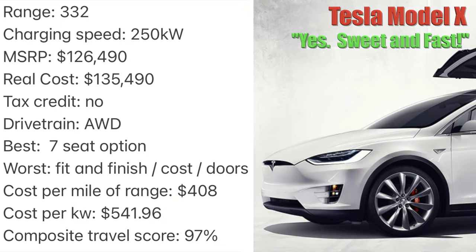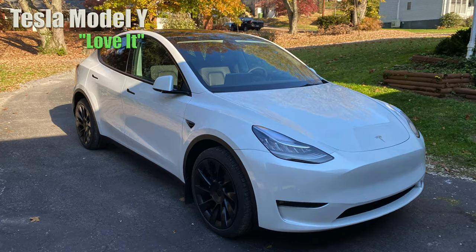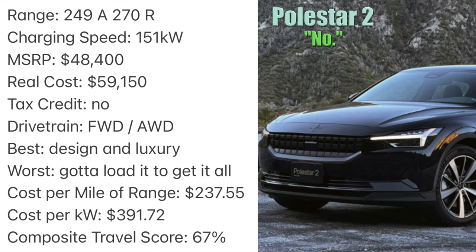The Tesla Model X is the ultimate family EV. Want seven people at once to experience what it's like to beat a Corvette off the line this weekend? Check. Want your kid to make a red carpet arrival at school on Monday? Check. If you've got the money, it checks the box. The Tesla Model Y is comfort, confidence, and community. This is what you get if you can't decide what to get — it beats almost everything, has almost everything except cooled seats, and gets better all the time with frequent updates. Walk around it before you take delivery. And superchargers.